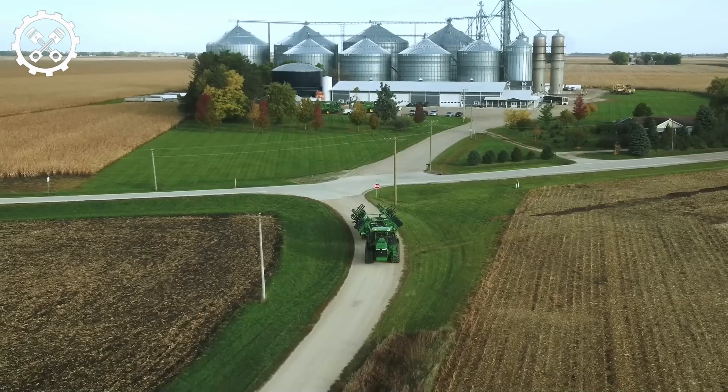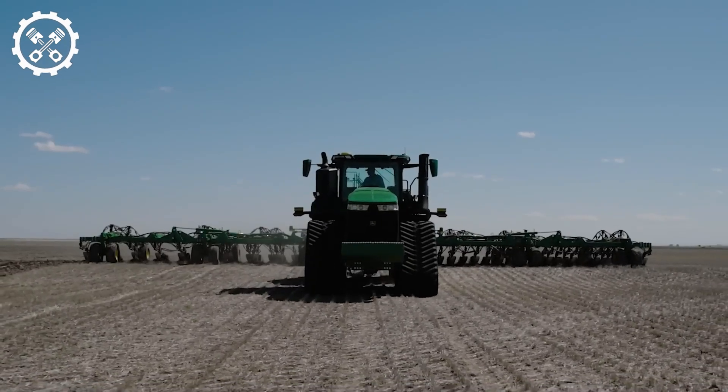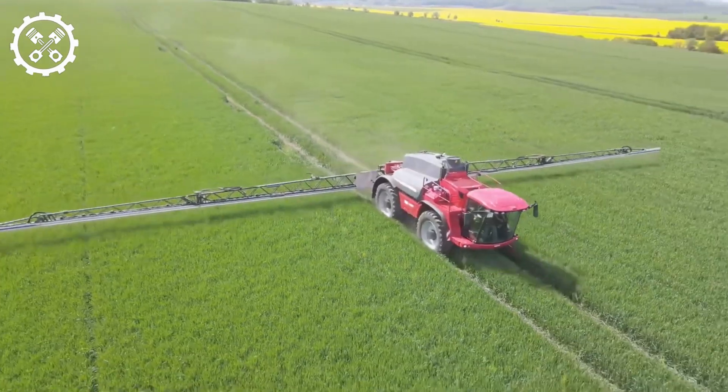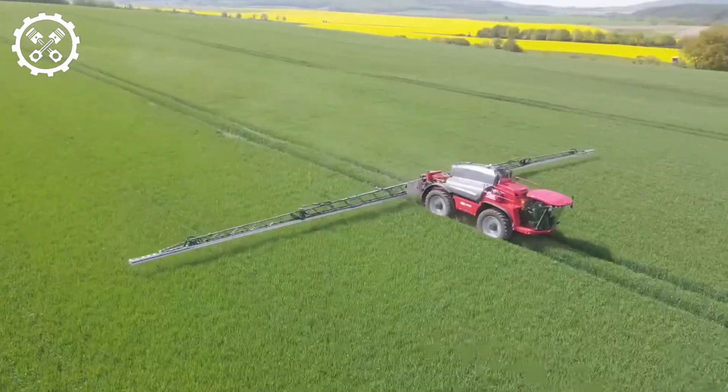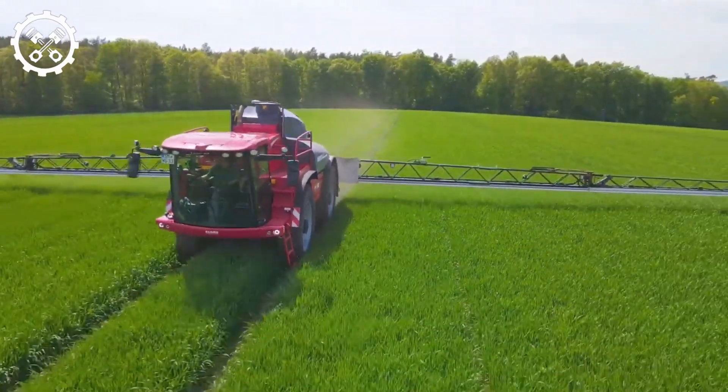Modern technology has simplified soil cultivation and fertilization before planting, significantly easing these once-manual processes. The Horsley P22E is a state-of-the-art self-propelled sprayer designed for precision agriculture. It ensures precise application of crop protection products.